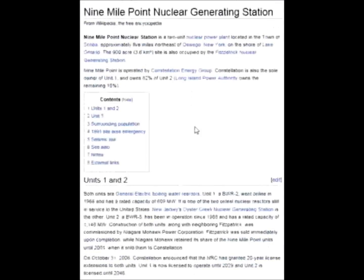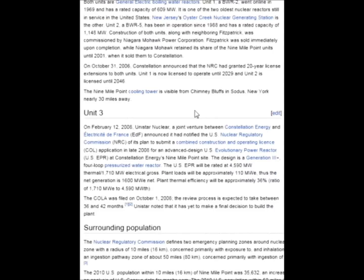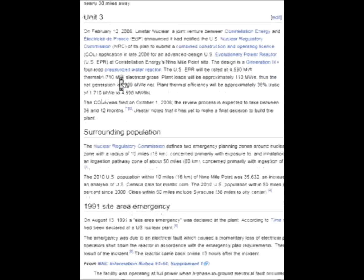From Wikipedia: 9 Mile Point Nuclear Power Station is a two-unit power plant located in the town of Scriba, approximately 5 miles northeast of Oswego, New York, on the shores of Lake Ontario. The 900-acre site is also occupied by the Fitzpatrick Nuclear Generating System. So that 900-acre facility has three reactors — two belonging to 9 Mile, and one being the Fitzpatrick facility. They've also got proposals in the works for building a third reactor at 9 Mile.